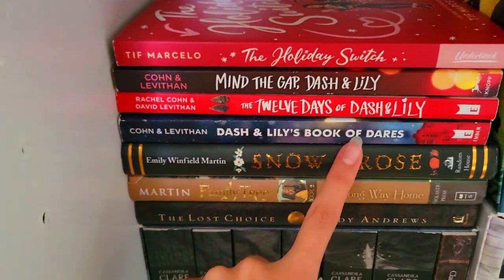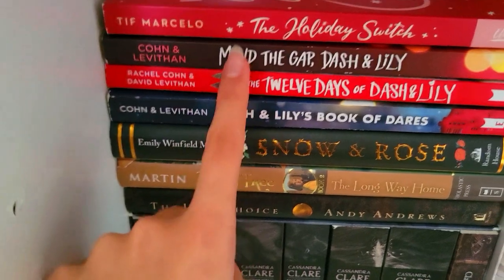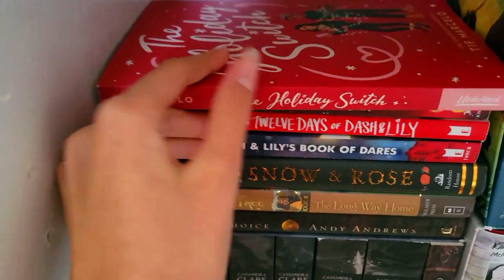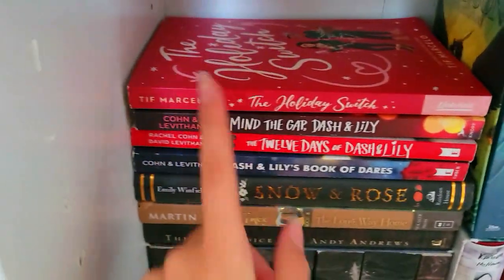Dash and Lily's Book of Dares — super cute romance. Also, there's book two of Dash and Lily and book three. I liked book three the most, I think. And then we have another Christmas book — The Holiday Switch. I don't really know why I got this. It was good, I guess — it was okay.